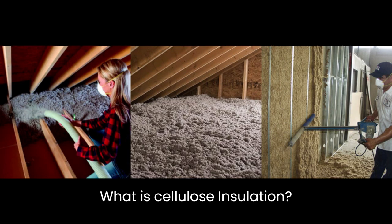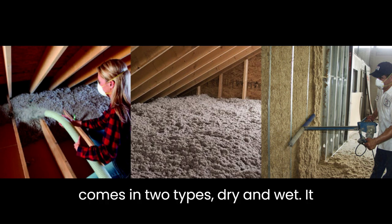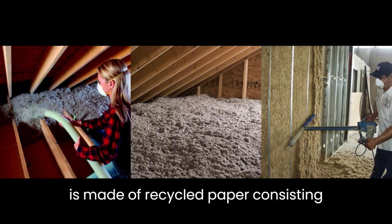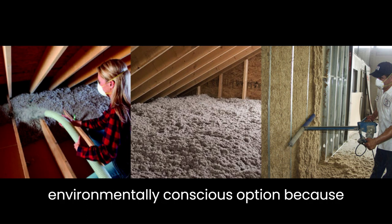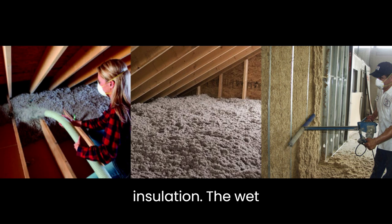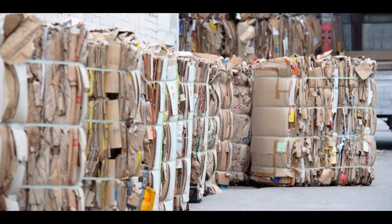What is cellulose insulation? Cellulose is a loose-fill insulation that comes in two types: dry and wet. It is made of recycled paper, consisting primarily of newspaper but also including some cardboard and other appropriate papers. It is the best environmentally conscious option because it is sourced in the recycling arena, though it is treated before use as insulation. The wet option is exactly as it sounds — slightly damp when it is sprayed into the cavity.